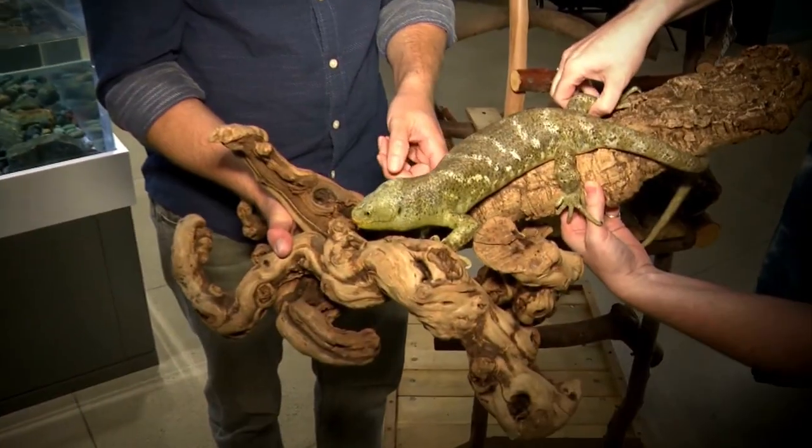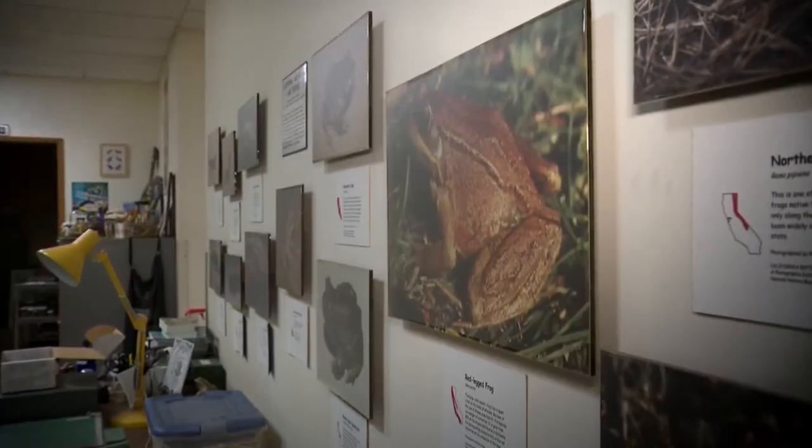Every day is better for me if I get to see a lizard. Meet Dr. Greg Pauly. 'I'm the curator of herpetology.' Herpetology is the study of reptiles and amphibians.